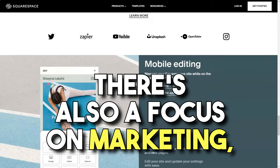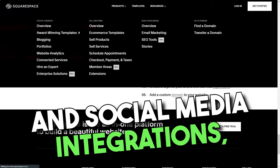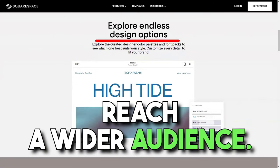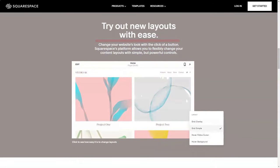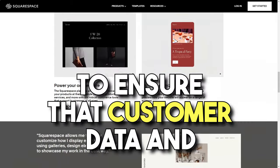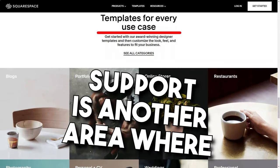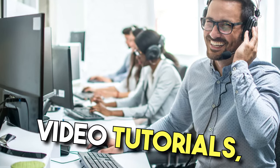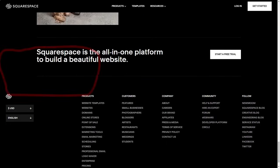There's also a focus on marketing, with built-in tools for email campaigns, SEO optimization, and social media integrations, ensuring that businesses can effectively promote their products and reach a wider audience. Security is paramount in the e-commerce world, and Squarespace rises to the challenge. The platform employs stringent security measures, including SSL certification, to ensure that customer data and transactions are protected at all times. Support is another area where Squarespace shines, with a comprehensive knowledge base, video tutorials, and 24/7 customer support, so users can rest assured that assistance is always within reach.